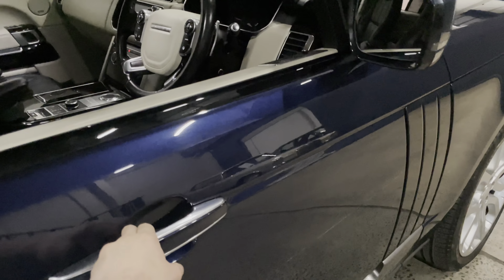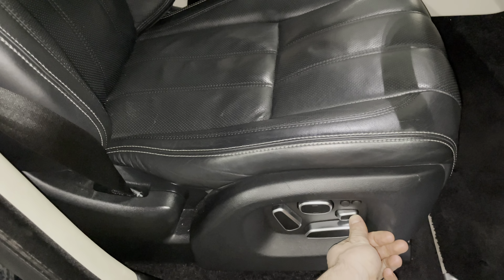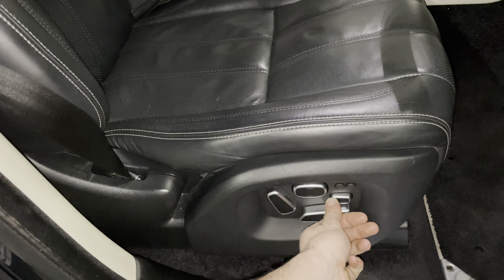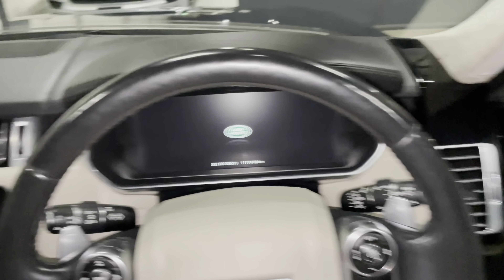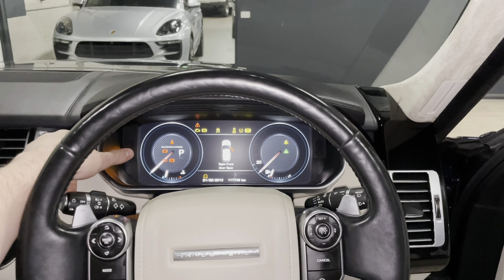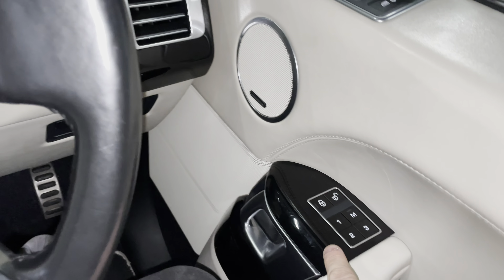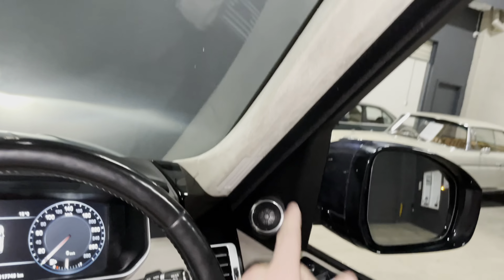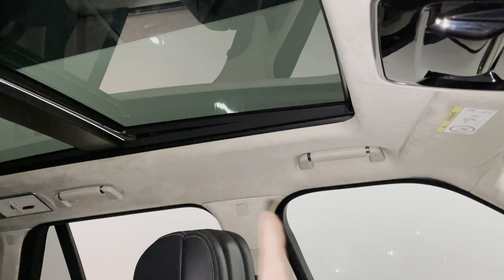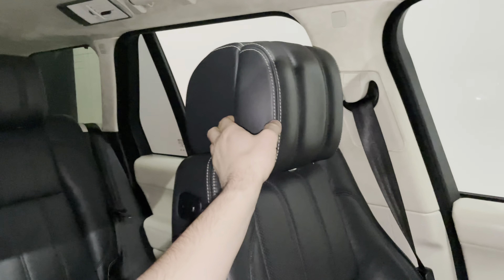Let's look at the first row. The seats are all power adjusted with memory settings and you can also extend them out. There's full lumbar support as well. It's keyless — you just hold the button down. As you can see, it has 117,000 kilometres. There are memory settings, a full Alcantara roof lining with leather-stitched door grab handles, and a panoramic sunroof that comes out, plus a full white blind.